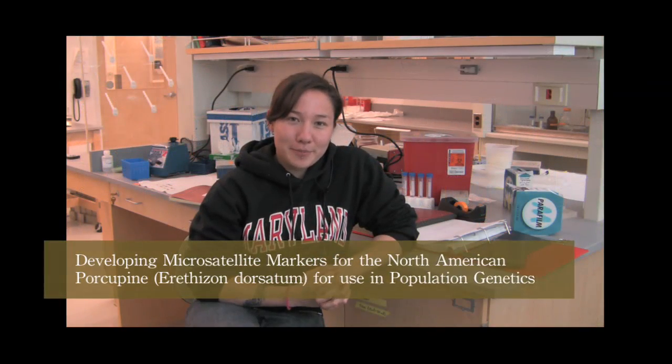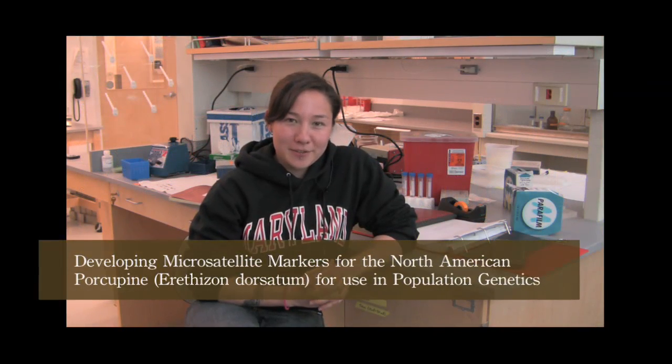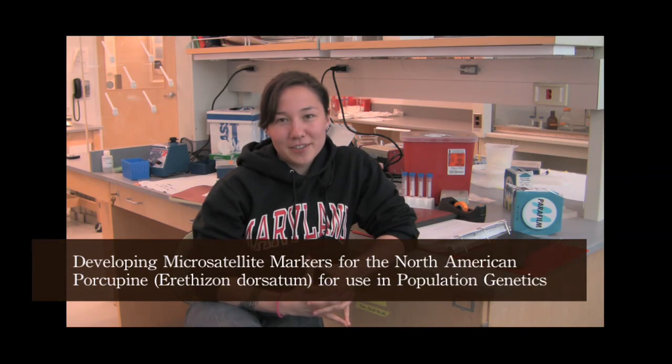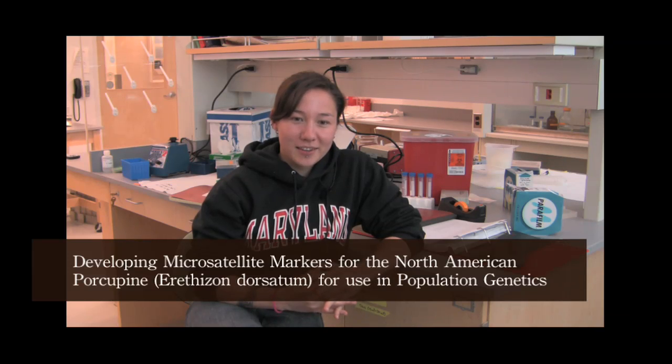My project involved developing microsatellites for use in genotyping porcupines. The eventual goal of the project is to be able to genotype the porcupines on the Kip tract, and as of now we have DNA from 44 individuals which we are using to actually develop these microsatellites.